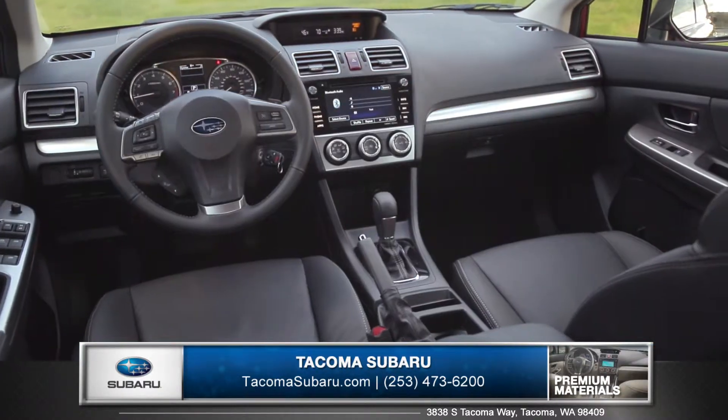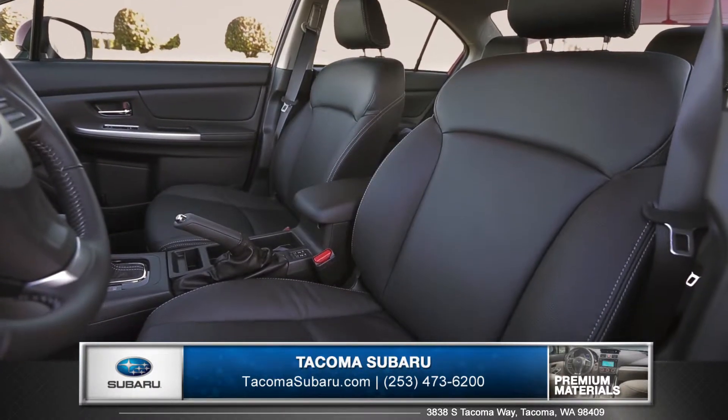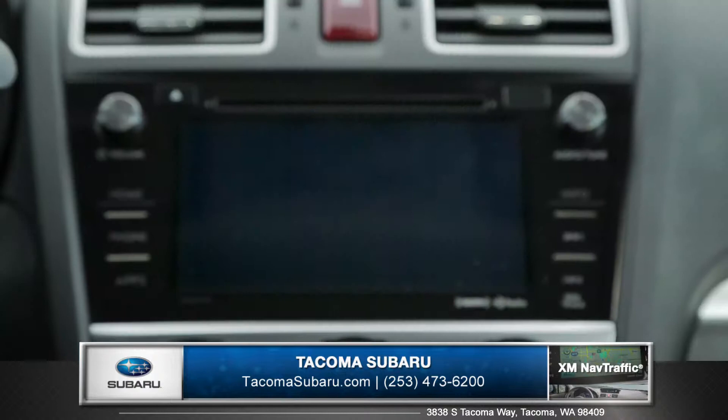Enter the cabin and experience a truly impressive interior. Available leather-appointed seating and a leather-wrapped steering wheel add a luxurious feel to the already adventurous spirit of the Impreza.